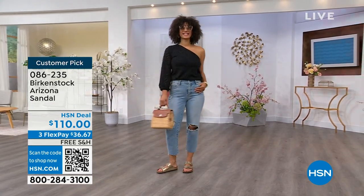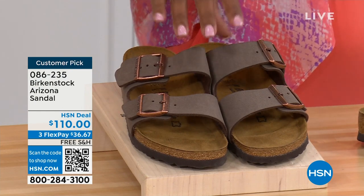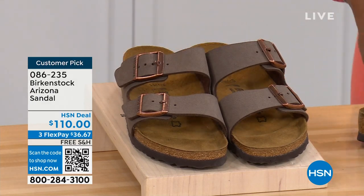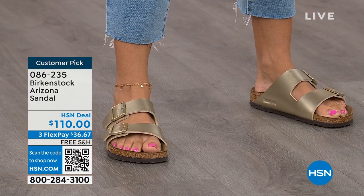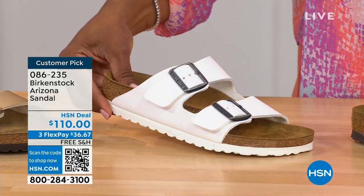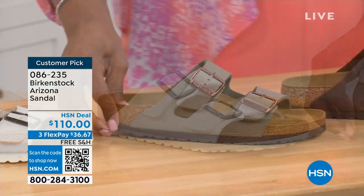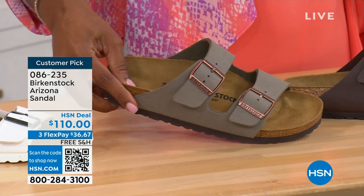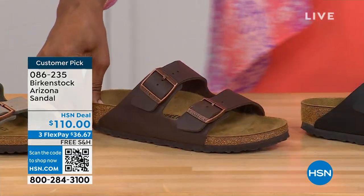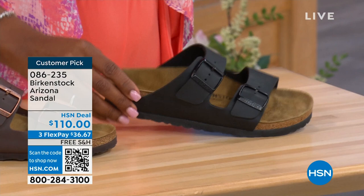We have lots of colors for the Arizona. I'll share them all — if you want a new color you don't already have, now would be the time. We have Mocha — always so popular and hard to keep in stock — Gold, White with a white outsole, Stone — lighter than mocha, a little more gray — Dark Brown, and Black with black buckles and black outsole. These are customer picks on hsn.com, sizes five to eleven and a half.